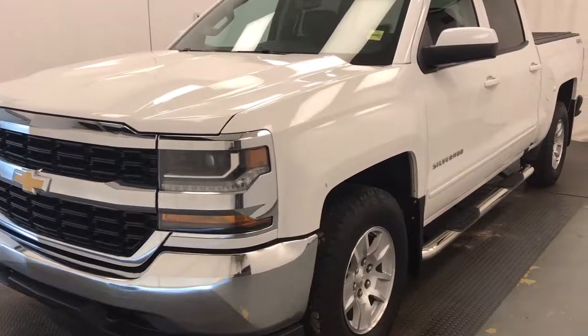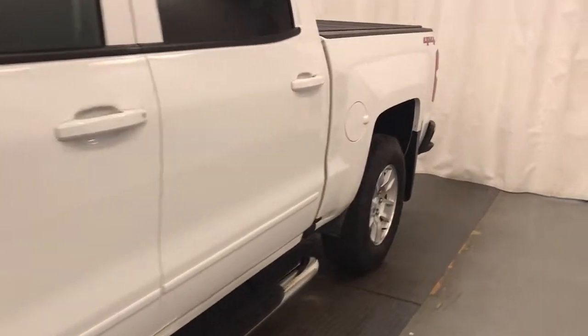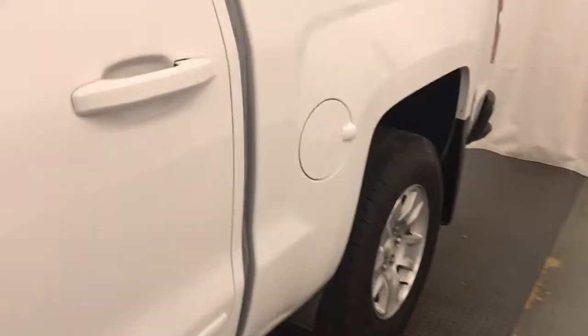This is stock number 208-880, a 2018 Chevy Silverado 1500 crew cab. Exterior color is white.